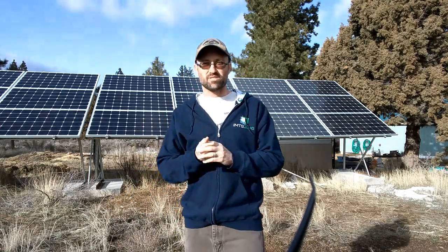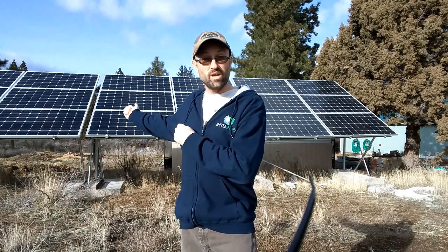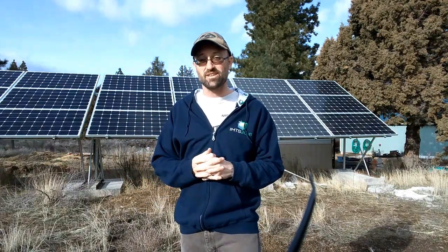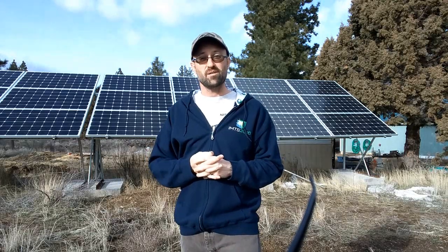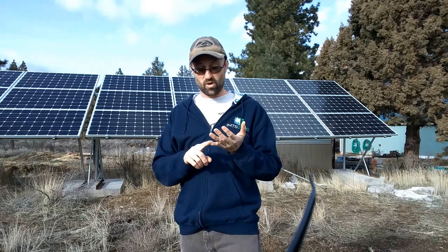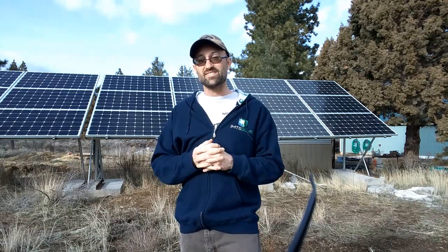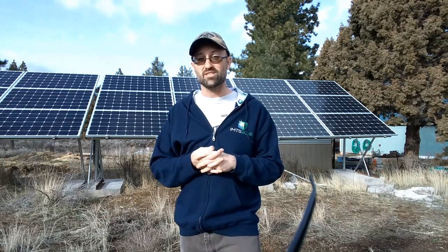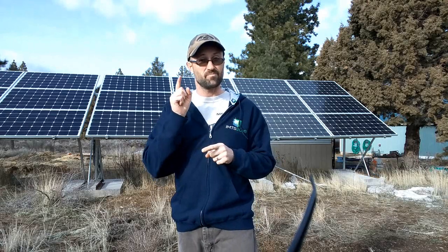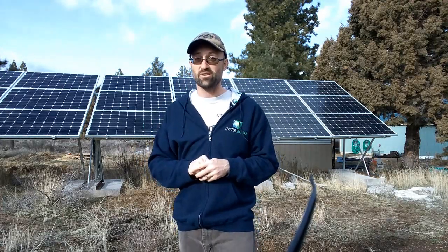Power generation on your homestead — there are a lot of things available. We do solar mostly. You can also do wind generation, or a portable generator to charge your battery banks, or a combination of wind, solar, and a generator. There's also geothermal-based options driving some kind of motor, which is a little more advanced but possible. So there are four good ways to power your homestead.